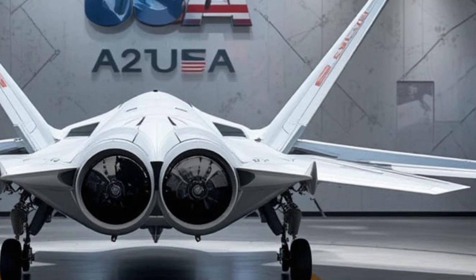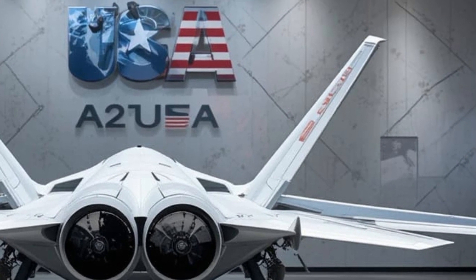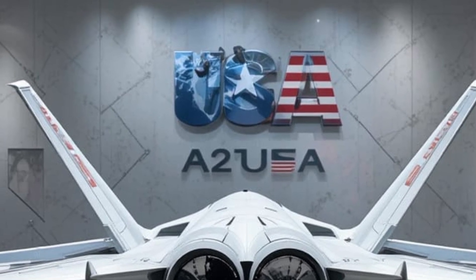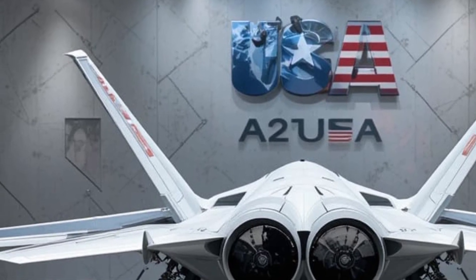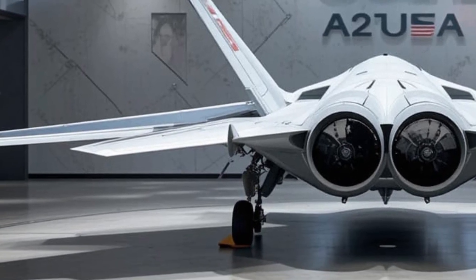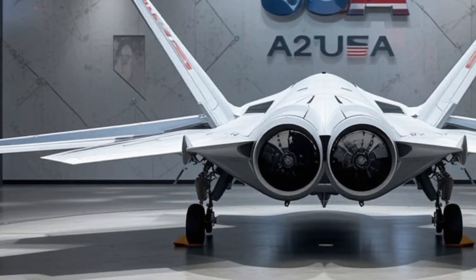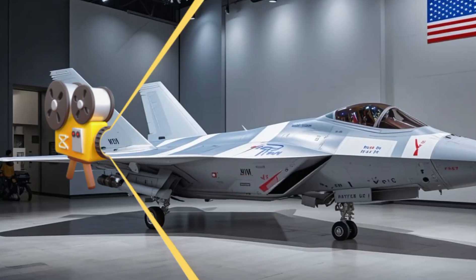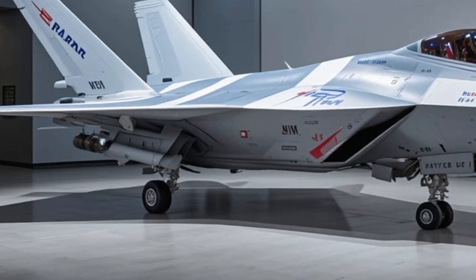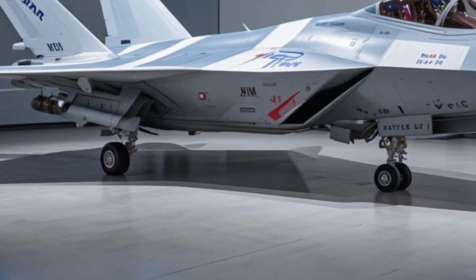The 2026 Super Hornet also features the latest networking capabilities through Tactical Targeting Network Technology, or TTNT. This system allows it to share data in real-time with other aircraft, naval ships, and drones, creating a real-time battlefield picture that empowers smarter, faster decisions. In the air, this means better coordination, synchronized strikes, and total information dominance.